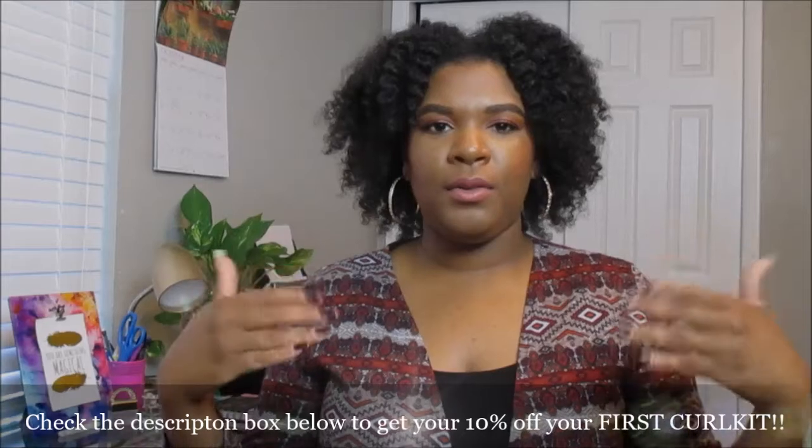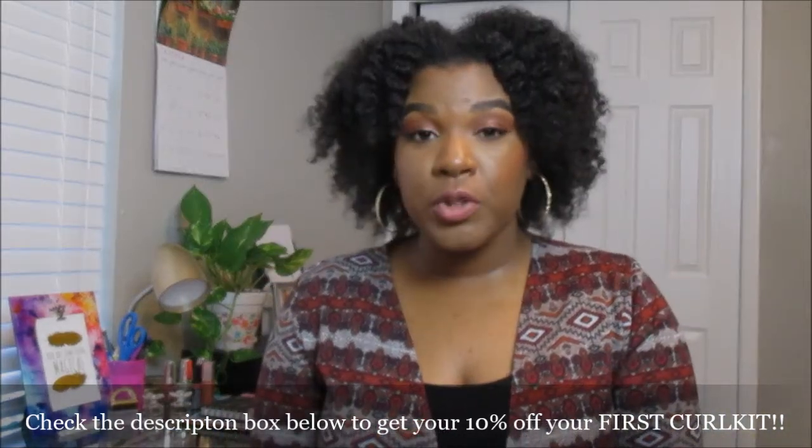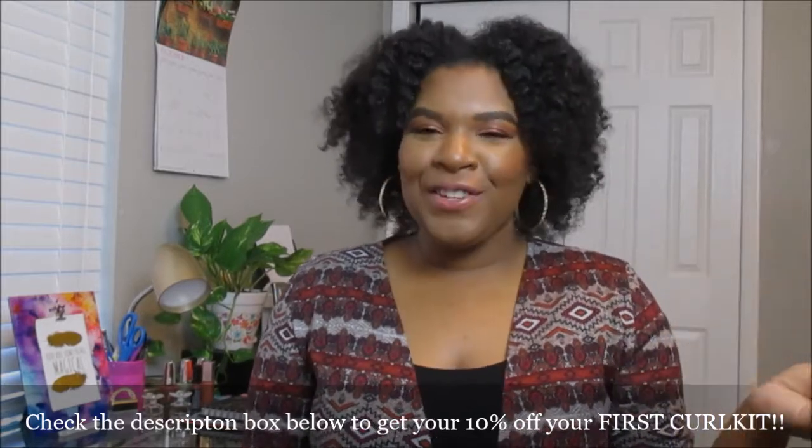If you haven't already subscribed to my channel, please subscribe below and turn on your post notifications so you're notified when I upload. If you're wanting to subscribe to the Curl Kit subscription service, it's $20 a month plus $5 for shipping and handling — $25 flat rate every month. You can use my personal link below to receive 10% off your first Curl Kit subscription, so it's a win-win. Thank you so much for hanging out with me today, queens — give this video a thumbs up, subscribe, turn on notifications, and leave a comment below. I'll see you in my next upload, bye!